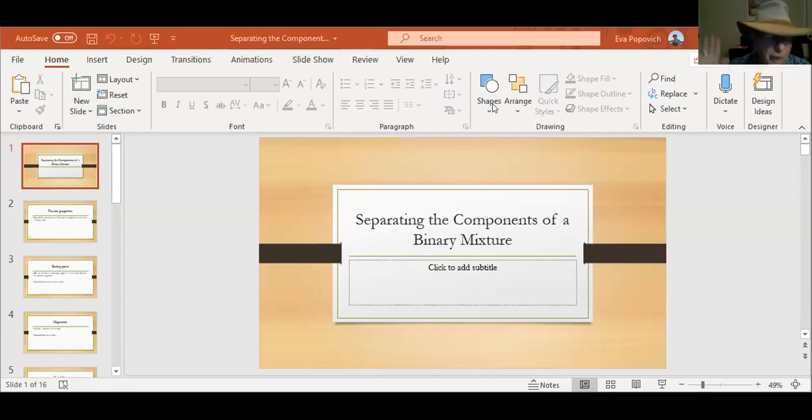All right. Very, very, very simple lab today, okay? Now, there are two things we use physical properties for. One of which is we use physical properties to identify substances. We also use physical properties to separate and purify them, okay? Does that kind of make sense to you?